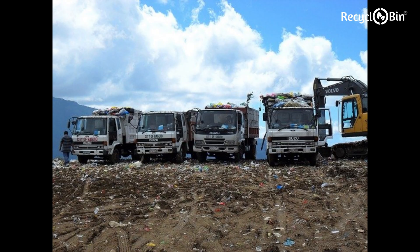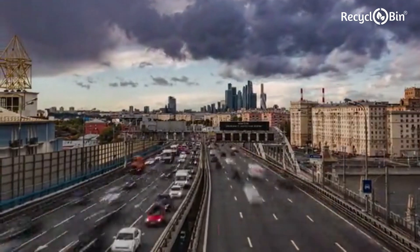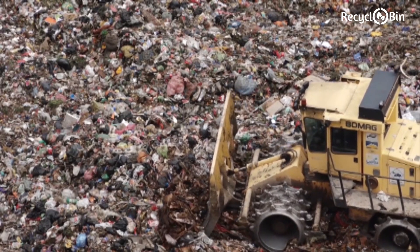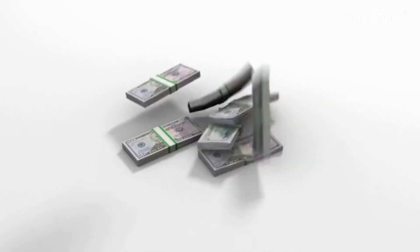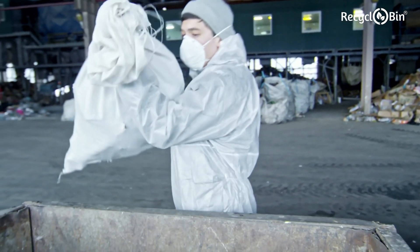All of this garbage then needs to be transported to another place with the use of garbage trucks. Did you know that most countries spend 60 to 70 percent on waste transportation alone? And this is because of the high volume that needs to be transported. After spending so much funds on waste transportation, how much do you think is left for waste processing?